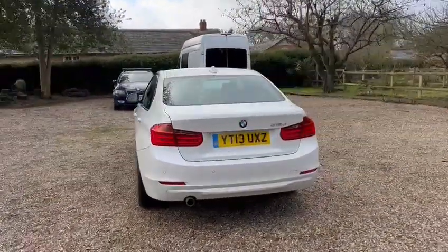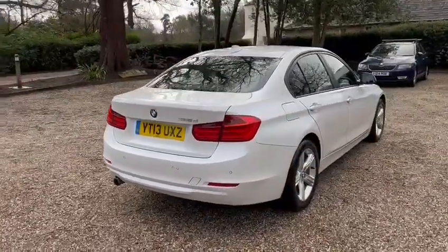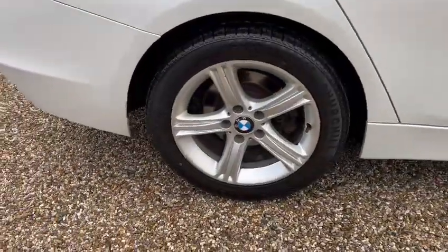We've got the parking sensors. We've also got your 17-inch alloy wheels.